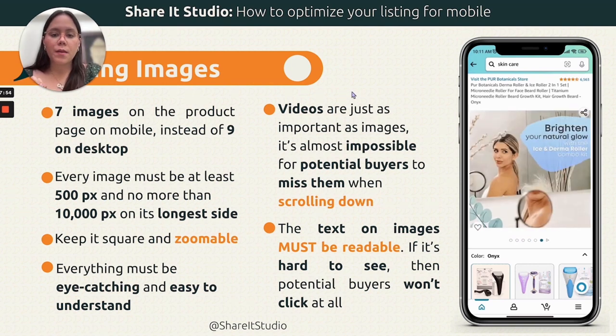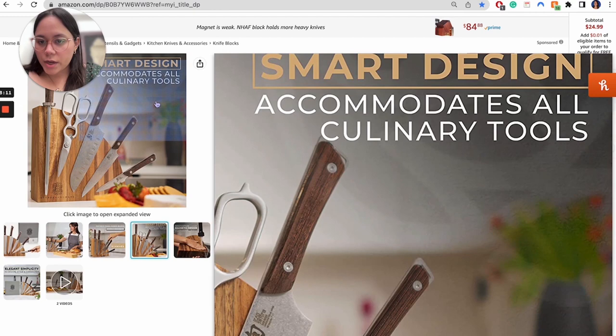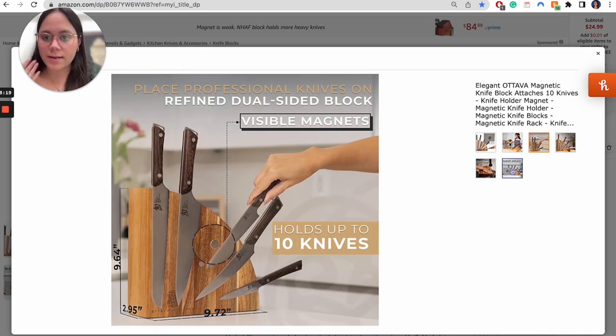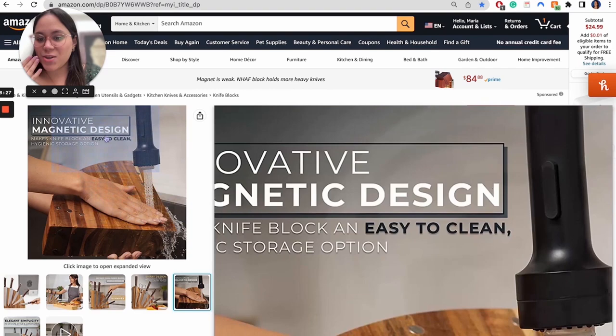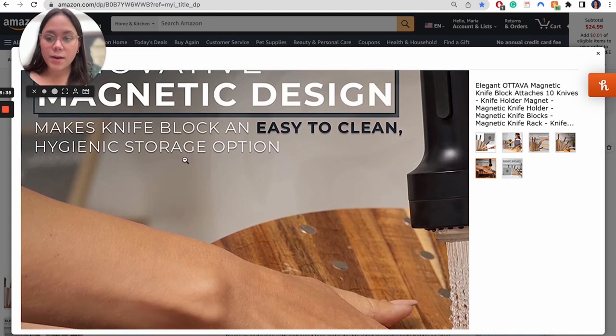On desktop, you can click on any image to see it bigger, so all the text becomes more readable. If needed, you can zoom in further. On mobile you can zoom in as well, but the image should not need to be zoomed in to read the text. A practical tip: send yourself the image via iMessage or WhatsApp, or any app you can open from your phone, and see if you can read it just by looking at it. If you have to zoom in, then you have a problem.